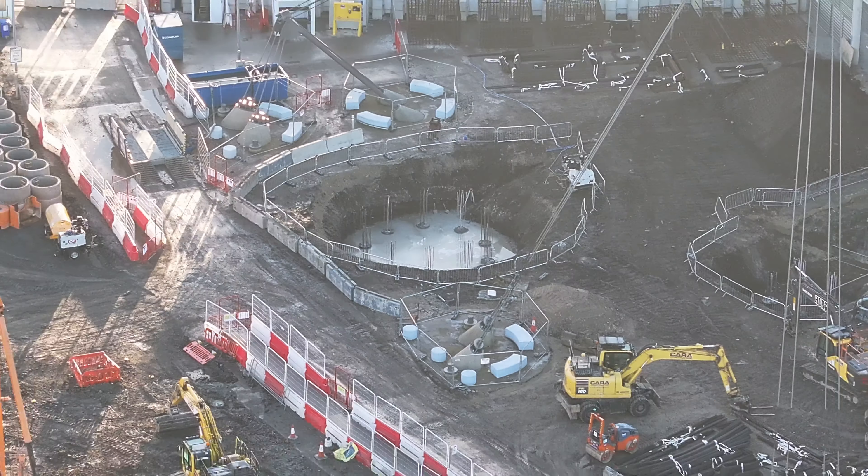This will be the club shop in the end when it's all done. That's the fan park, and then that stand there will be increased by 7,700 seats.